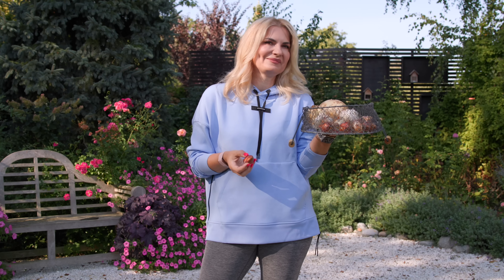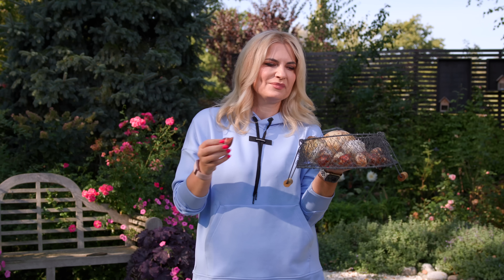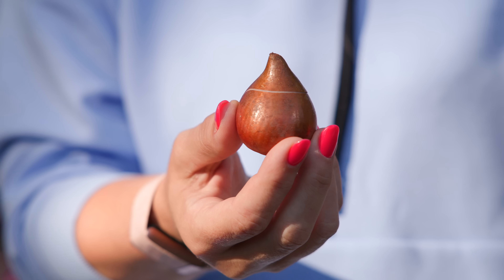Another thing to watch for is any spots on the bulbs. If you see any bluish or brown soft spots, discard those bulbs — they will get sick very soon and might spread the sickness to other bulbs. I always search for nice shiny ones with no spots. Sometimes you can get gentle brown spots and the bulb is still very firm, so that's fine. But any bluish ones — discard them immediately.